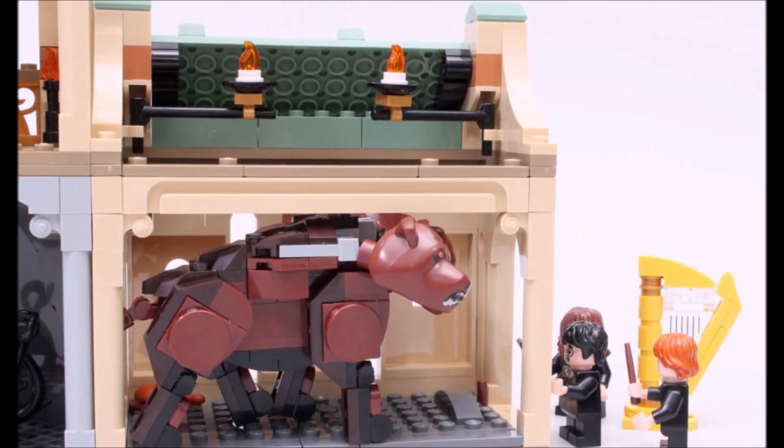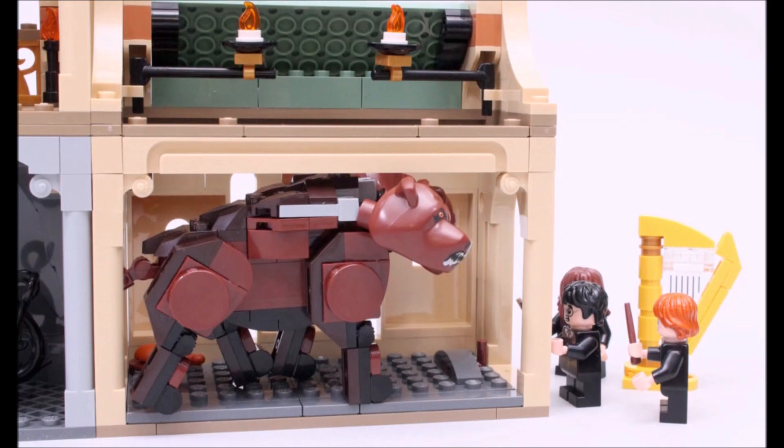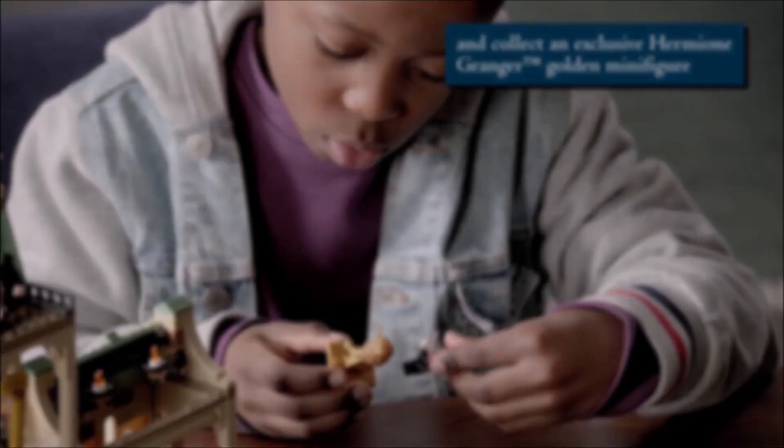I also don't like the look of Fluffy or Devil's Snare in the set, and also the two-tone harp. I do expect a better standard from LEGO when it comes to sets made as late as 2021, and that's why it finds itself at number two on this list.